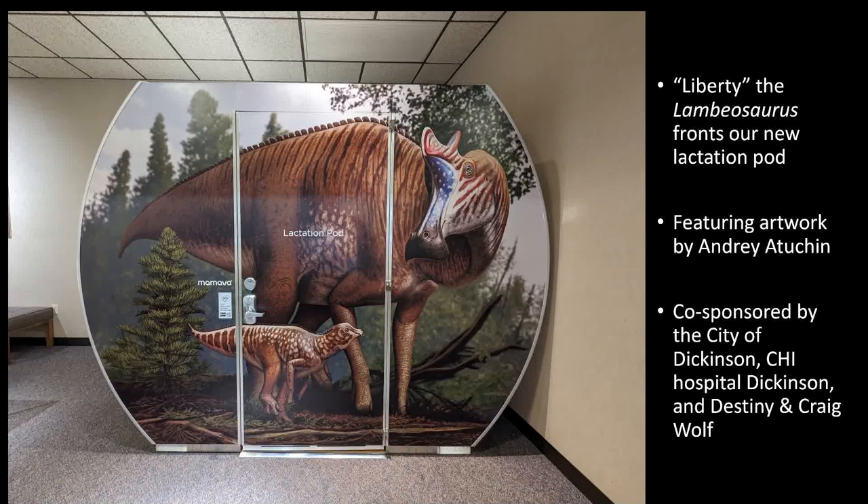Liberty the Lambiosaurus is also the start of our new lactation pod. If you come into the museum, there's now a lactation pod available, with a fabulous painting by Andrea Tuchin of Liberty — including a little baby Lambiosaurus at the bottom, because from the same bed we've got baby Lambiosaurus bones, so it shows a mother and one of her brood. The lactation pod was co-sponsored by the City of Dickinson, the hospital, and Dusty and Craig at Wolf. You'll also be able to buy postcards.